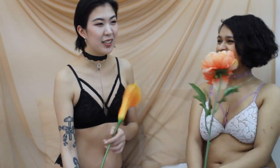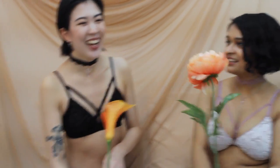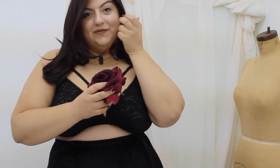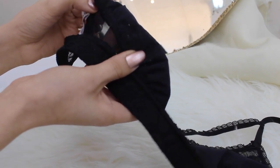Meet Serana. We make soft bras and bralettes that are actually supportive for everyone at every size. Our styles feature all of your favorite things about your bra, with none of the pinches and pokes from underwire.